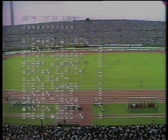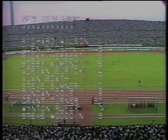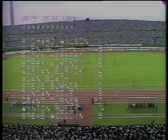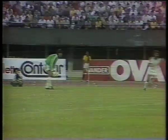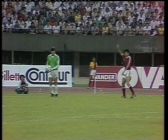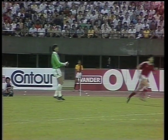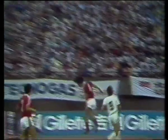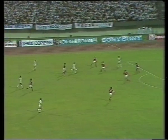The New Zealand team with one change from that which played against Saudi Arabia, Grant Turner coming in for Brian Turner. Four very big light standards here with about 75 bulbs on each, giving plenty of light on the stadium, although all the lights at the moment are not on.